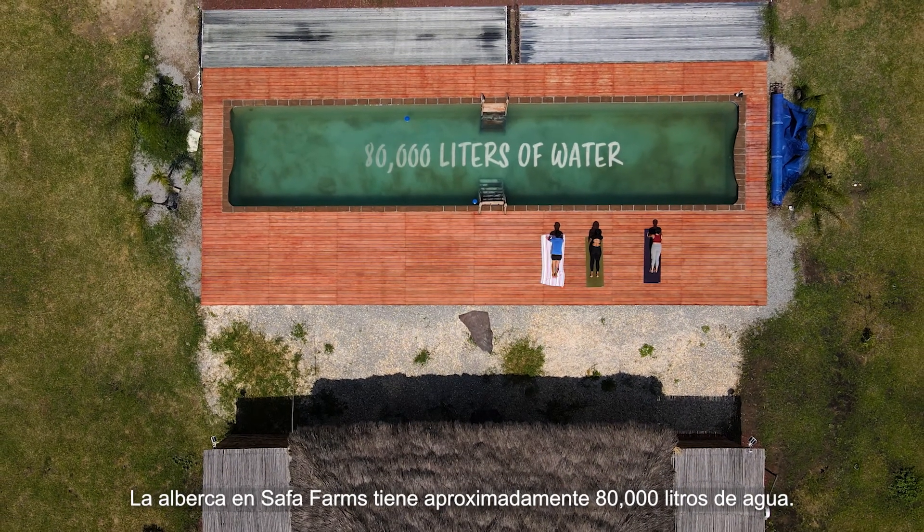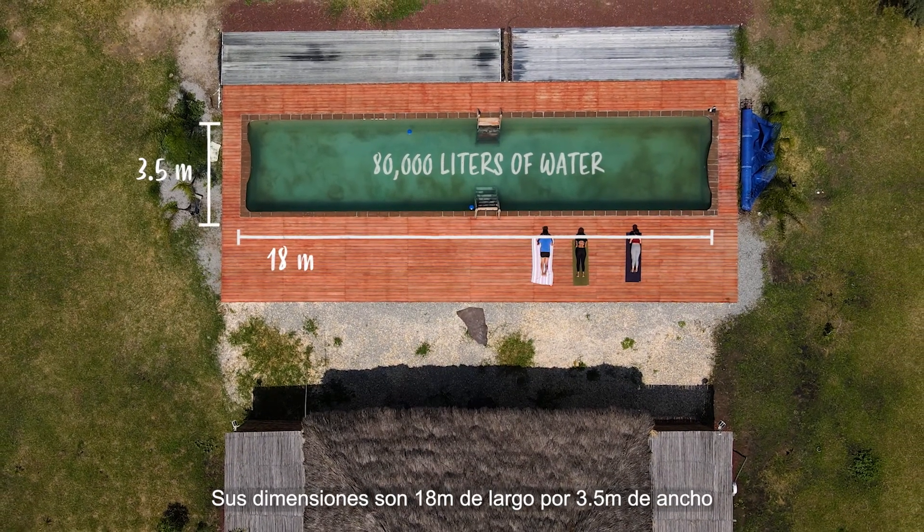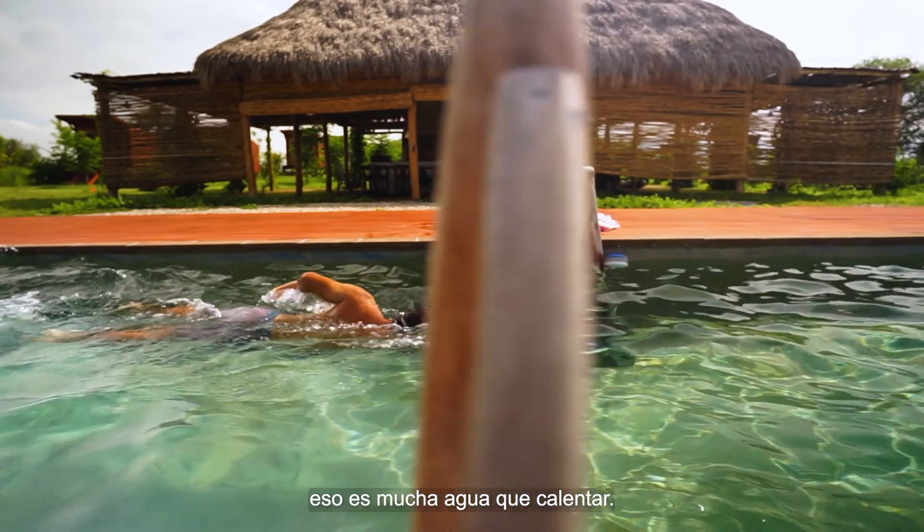The pool at Safa Farm is about 80,000 liters of water. Its dimensions are 18 meters long and three and a half meters wide. That's a lot of water to heat.